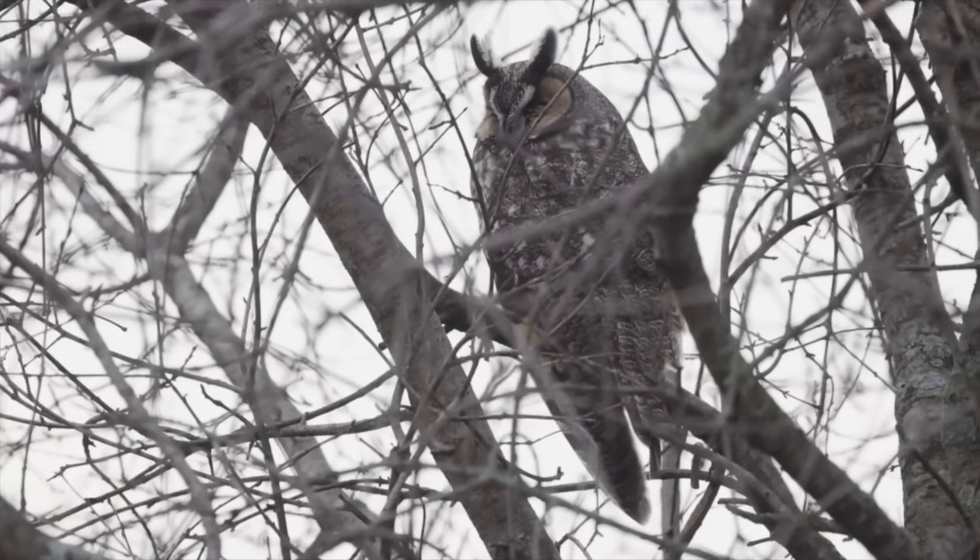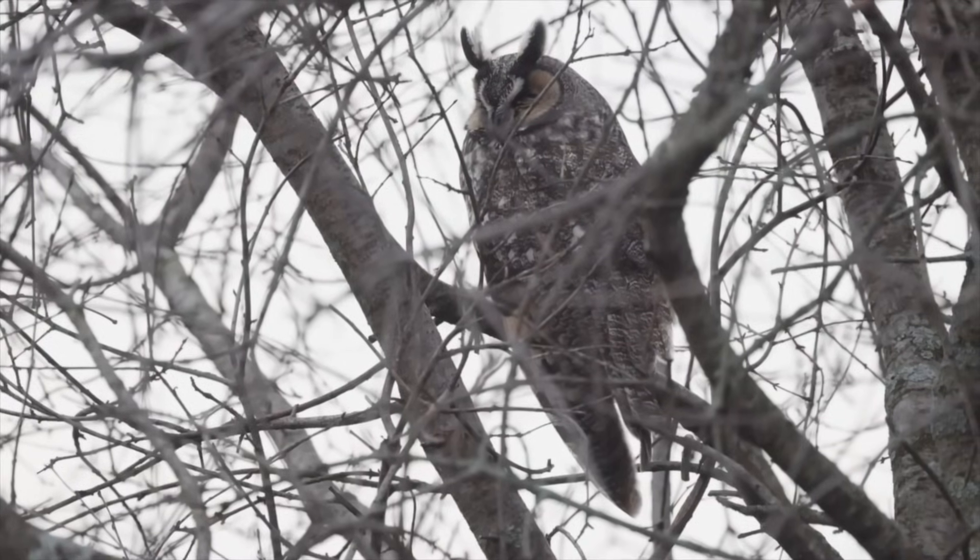The long-eared owl makes a series of hoo vocalizations that are spaced out and pretty low. Long-eared owls will often be in groups as well, so they're one of the owl species where you can see a lot of them together.